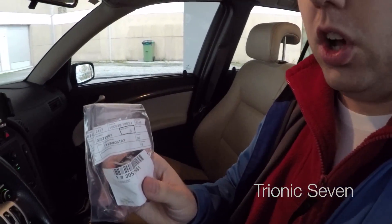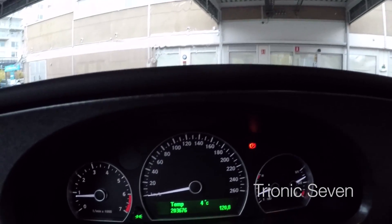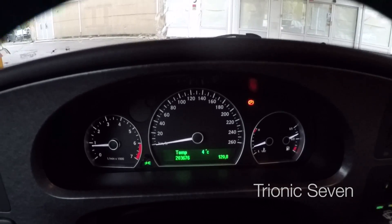Importantly, only get OEM Saab thermostats, because the aftermarket ones are prone to failure as experience has shown on the Saab forums. Also, the coolant hasn't been changed during our ownership of this car and it looks a bit dirty, so I'm going to do a coolant flush today as well. And since it's been a year since we bought the car, it's probably time for an oil change too. The current mileage is 203,676 kilometers — about 4,000–5,000 km since we bought it in September 2015.